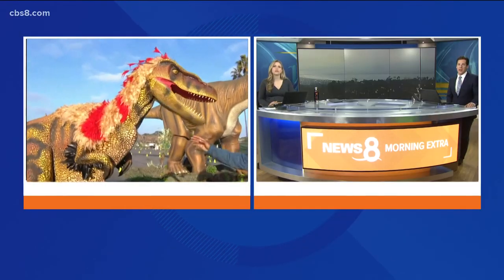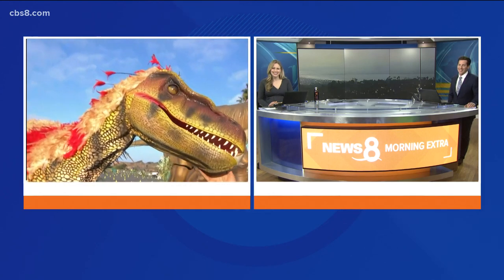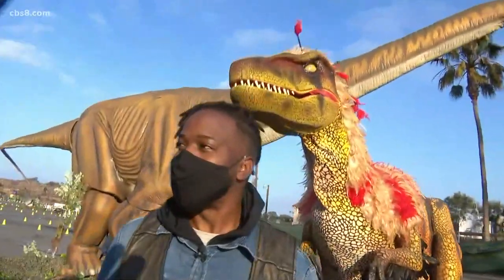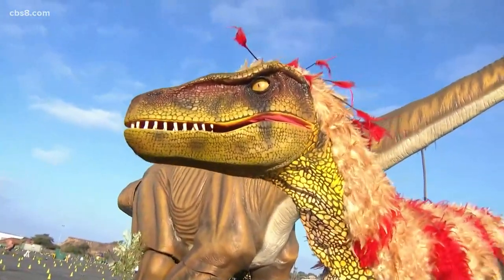What does it take to be a dinosaur trainer? You've got to be one of the few people in the world with that title. That's true, and you have to be really quick on your feet because these guys are kind of fast. It's a lot — you have to brace yourself because with these dinosaurs, you never know what to expect.